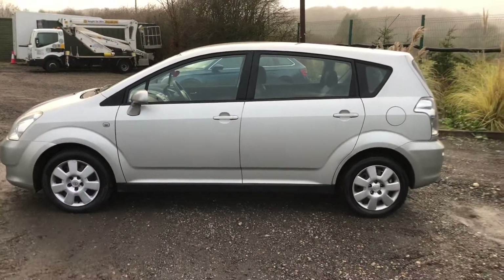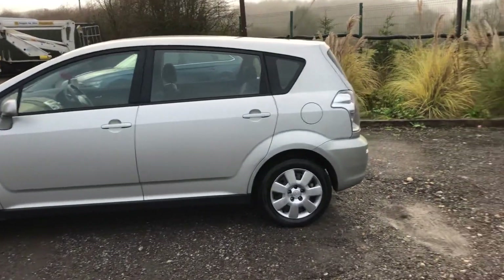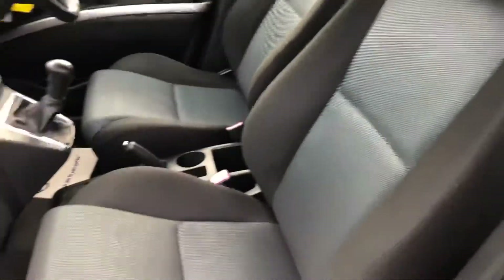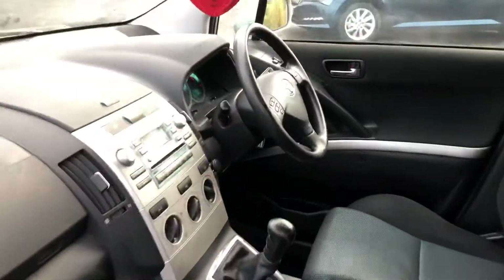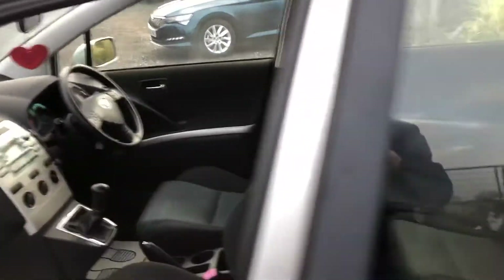A couple of tiny minor marks, nothing major, nothing you wouldn't expect for a car this age. Let me just show you inside the passenger seat — you've got lovely clean seats, nice and fresh inside. As I said, for a family car it's doing very well.